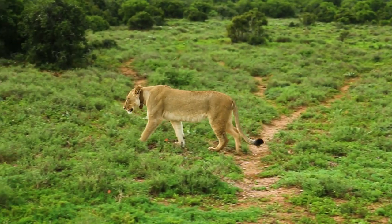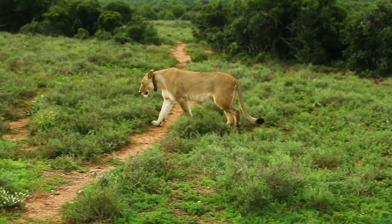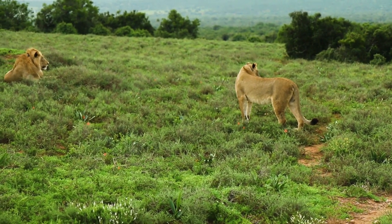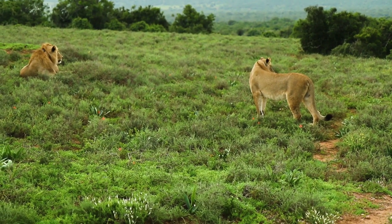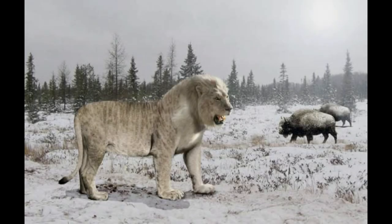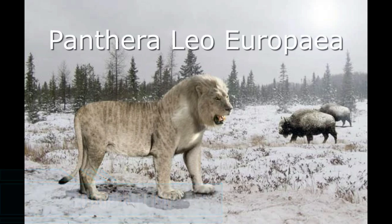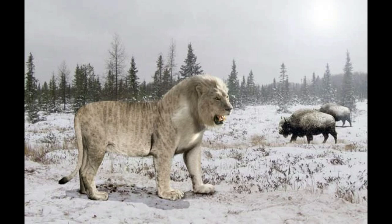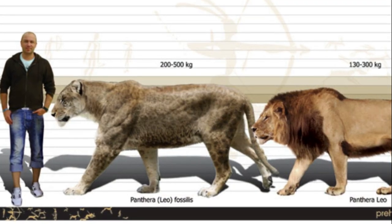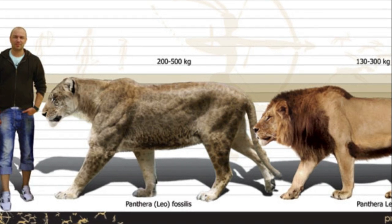We have already covered one type of prehistoric lion in this video, but these were not the only ones to call Europe their home. In this era there was another which, while still different in many ways, would have acted much the same as their extant African cousins do today. The European lion, scientifically known as Panthera leo europea, was a majestic and powerful creature that once inhabited the continent. With its regal appearance, impressive size, and hunting prowess, the European lion held a significant place in the natural history of Europe.